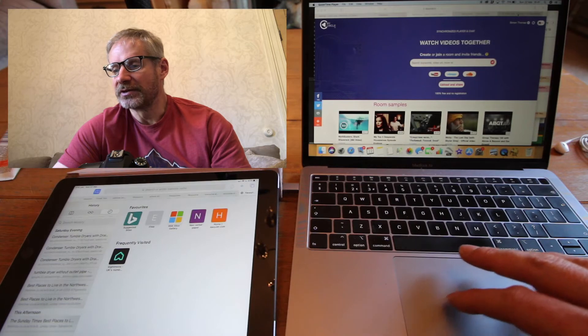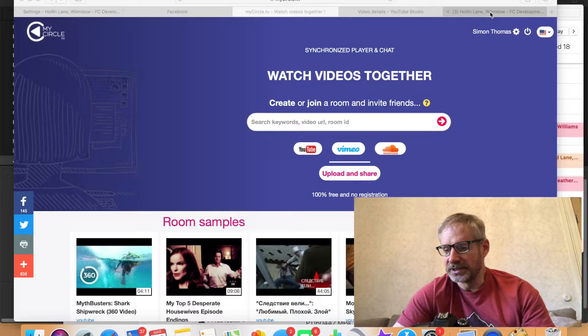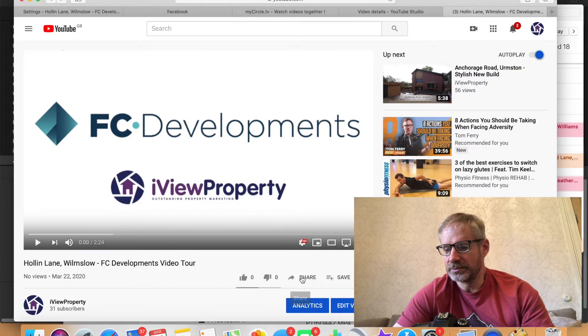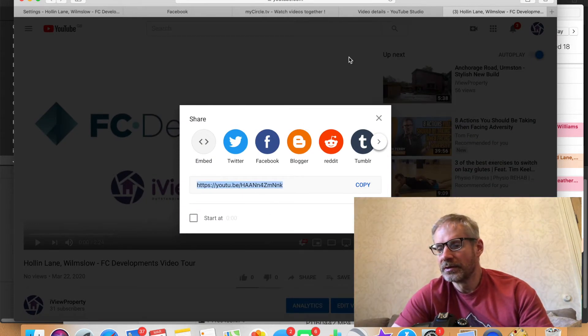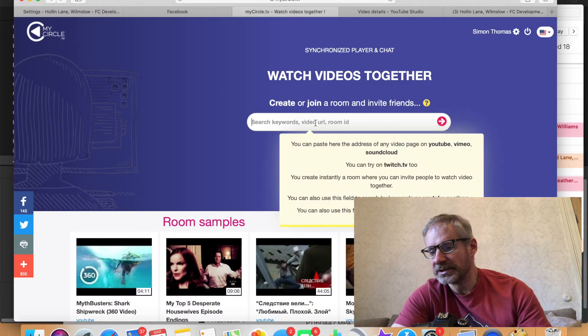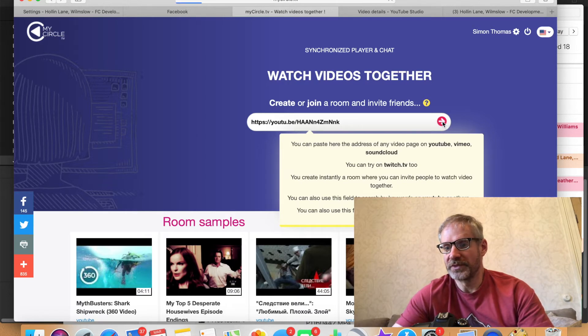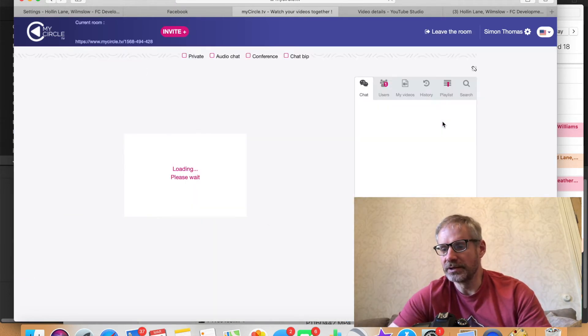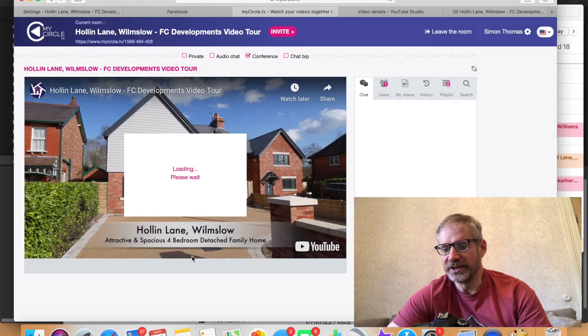We need to get the video link from YouTube and paste it into this box here. In YouTube, click on Share, copy that link, and paste it into this box. What it's going to do is create what they call a room on MyCircle.TV. It takes a little while to load up, but here we go — this is the room for this property.